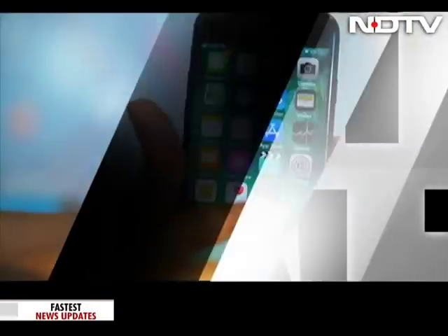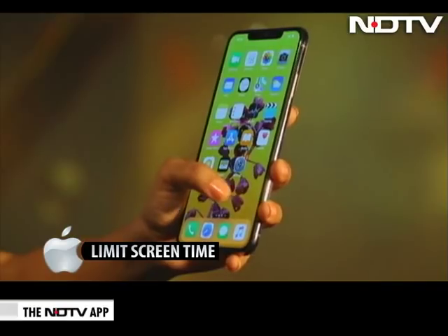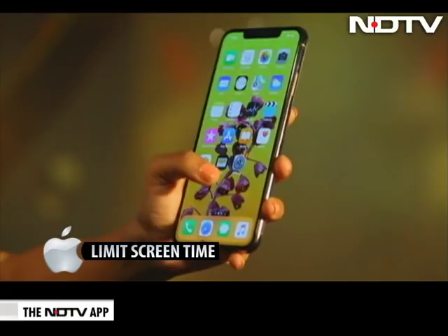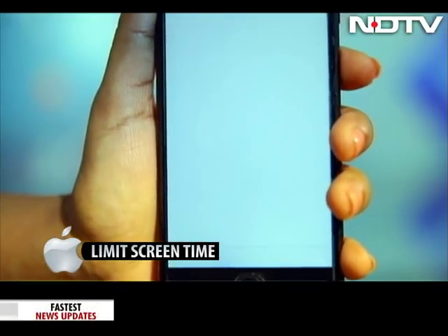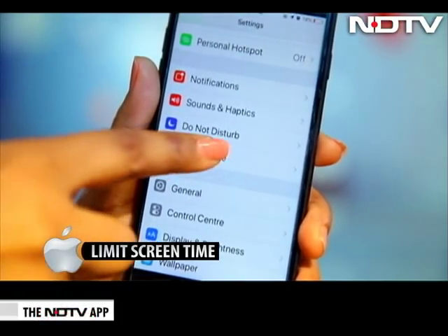Screen Time. When a tech giant wants you to limit your screen time, it means something — something serious. With the latest iOS 12, the phone got really honest in telling us how much time we spend on our phone and on various apps, like social networking or productivity. To activate this, go to Settings, then Screen Time, and put app limits for yourself.